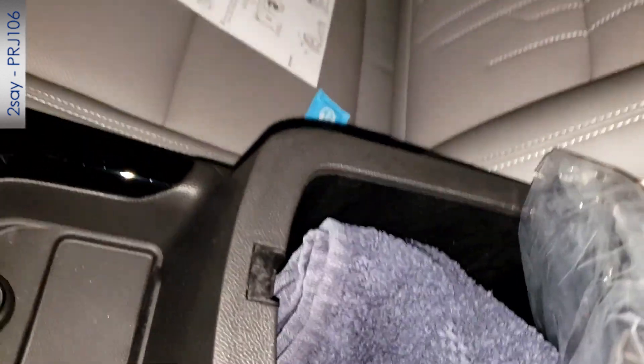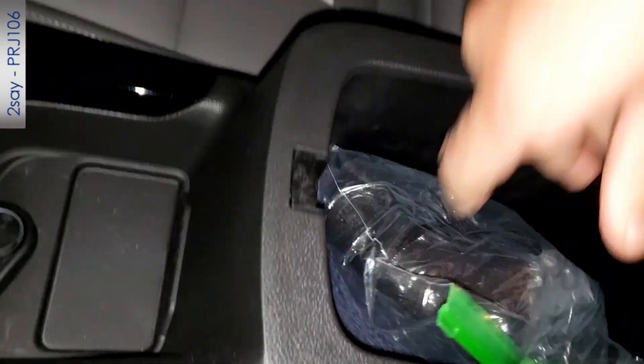The front console cubbyhole is very deep and simple — no light, no outlets, no memory card slots, nothing extra. Just a straightforward, very deep storage space.